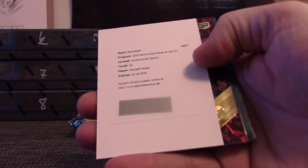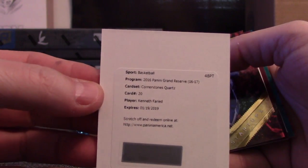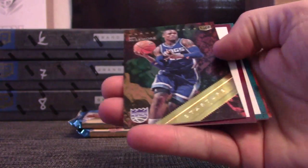Kenneth Faried — on this set is he the Nuggets? Kenneth Faried — I keep forgetting. That's a quad jersey autograph.